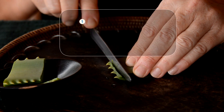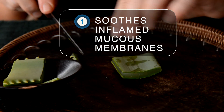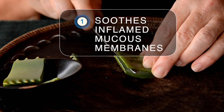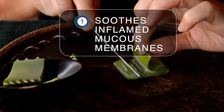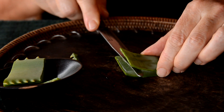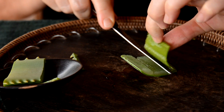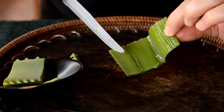One: aloe vera's inner filet can soothe inflamed mucous membranes. The mucilaginous gel of aloe's inner filet is cooling and moistening and can soothe irritated tissues in both the digestive and respiratory tract. I often call on aloe's soothing gel for acid reflux, sore throat, and dry cough.